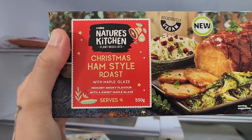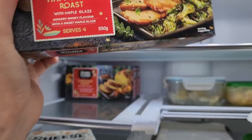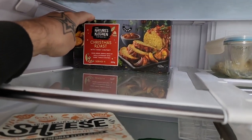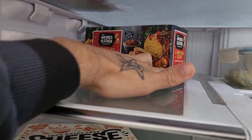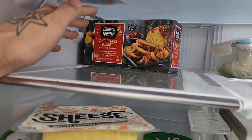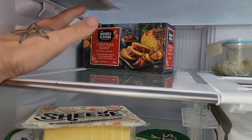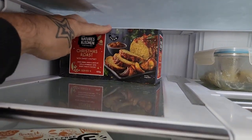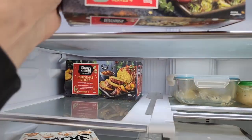We've got the new Nature's Kitchen Christmas ham-style roast — the texture is amazing and the glaze is next level. Also got two of the Christmas roast with sweet chutney glaze. We're not having a fully vegan Christmas — my family are willing to try vegan this Christmas, but my wife's family are coming over too and they're a bigger meat and seafood eating family. Dropping a completely vegan Christmas on them is probably not quite ready yet, but I really do want to do a fully vegan Christmas next year.